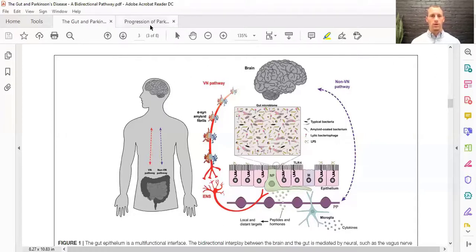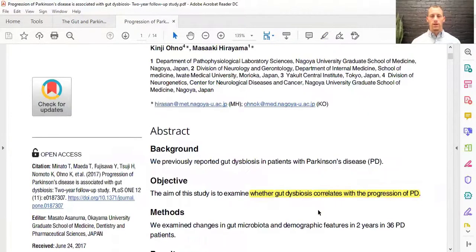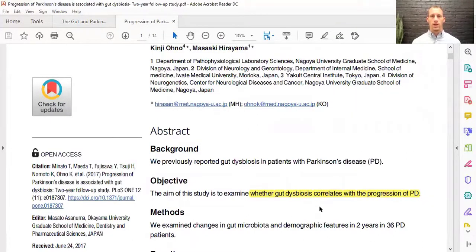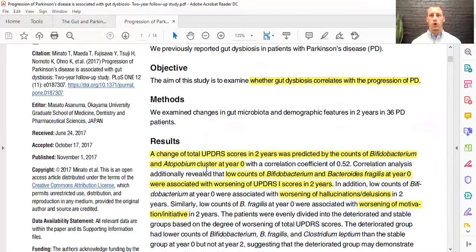Going to another paper — this is a paper in PLOS One titled 'The Progression of Parkinson's Disease Is Associated with Gut Dysbiosis,' a two-year follow-up study. They wanted to determine if gut dysbiosis correlated with stronger progression of Parkinson's disease. They looked at 36 Parkinson's disease patients over two years. The results showed a change in the total UPDRS — the Unified Parkinson's Disease Rating Scale, which grades movements like finger-tap movements — and this change was predicted based on the counts of specific bacterial species: Phytobacterium and Etobobium.